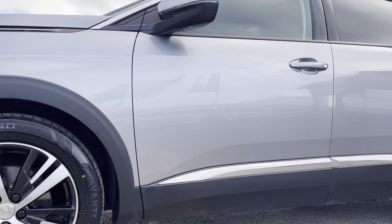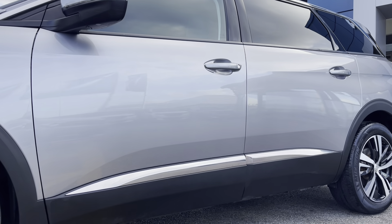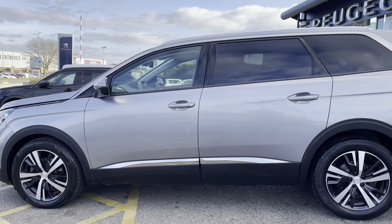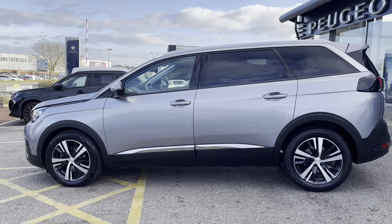Looking along the vehicle we can see the LED side indicator lights integrated into the door mirrors, as well as the chrome roof bar and chrome bar along the doors, which give this car that added touch of elegance.